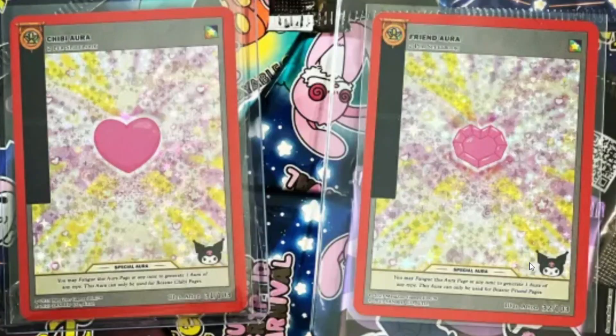Coming in at number 5 would be Friend Aura, and then at number 4 is Chibi Aura. Very nice. These would be amazing to see once you pull them — very hard to pull too.